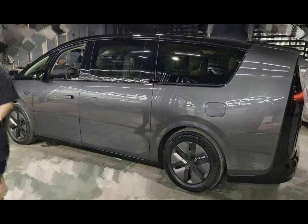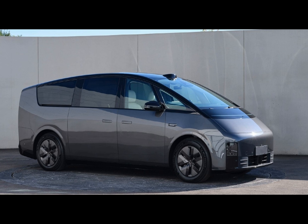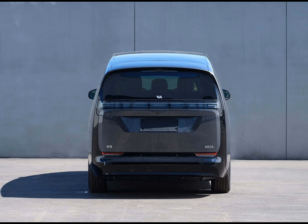Now let's talk about what's under the hood — or rather, what's in the floor for electric vehicles. The Mega MPV is built upon the Whale architecture and features a Qilin battery pack, which is a product of CATL. One of the standout features is its 800-volt DC fast charging support — in just 22 minutes, you can charge the Mega MPV for a range of 373 miles. That's impressive.